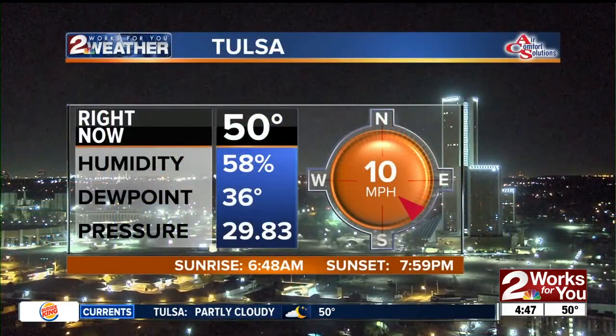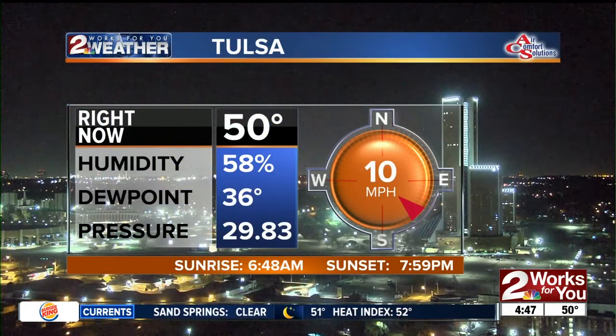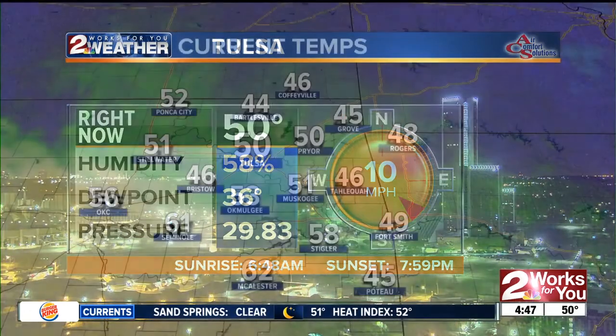Good morning. Temperatures are definitely warmer this morning than yesterday. In fact, we're about 20 degrees warmer, starting our day off with temperatures around 50 — feeling a little mild out there — and winds in from the south right now at 10 miles per hour. So we're going to be looking for a windy and warm day overall, starting off at 50 degrees at the Tulsa airport.